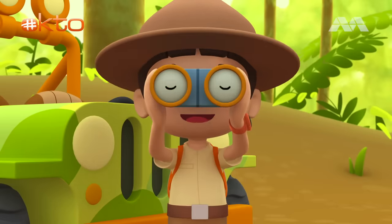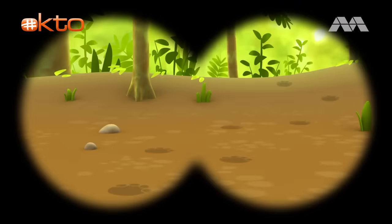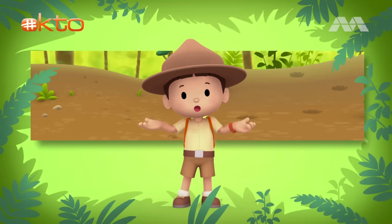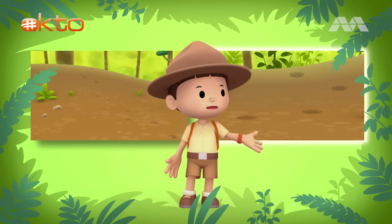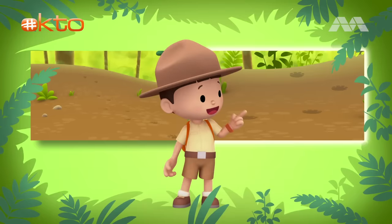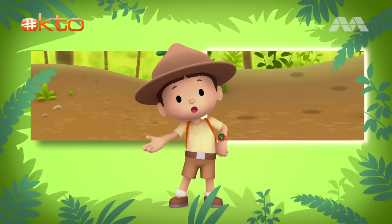Let's see what we can find. Here are paw prints of an animal. They look pointy, so they must come from claws, maybe from a tiger. And on this side are footprints that are big and round. Do you know where we should go? We need to go there because Asian elephants have wide and padded feet that are big and round. Let's go!